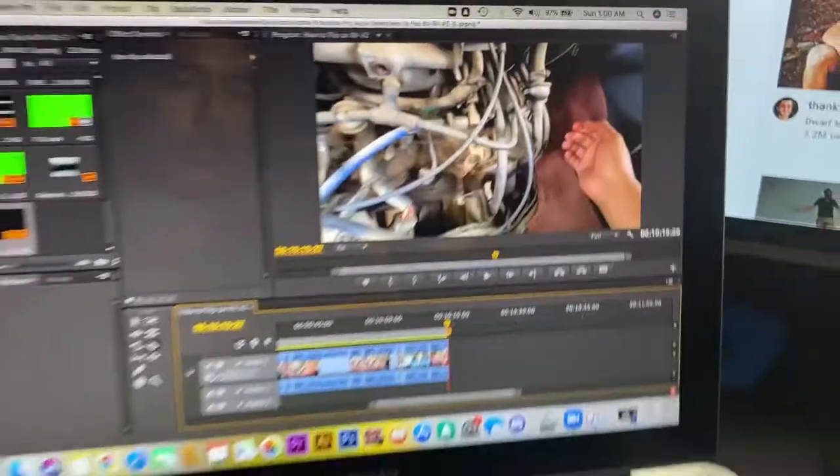Coming at you live from the editing studio at around one in the morning — gotta get these edits done. As you guys can see, the walkthrough went really smooth. In the next couple of episodes you're going to see us actually pull the transmission and all the difficulties we experienced going through that. I thought it was going to be an easier pull than it really was. It was pretty difficult having to record and do all that at the same time, but you guys get to see the whole struggle between my brother and I. Be sure to tune in to the next episode — see you guys soon, peace.